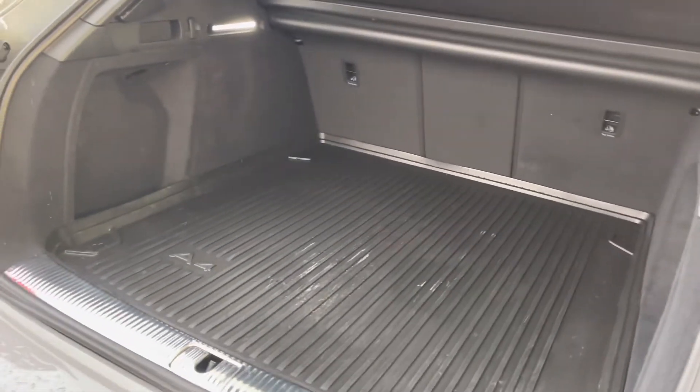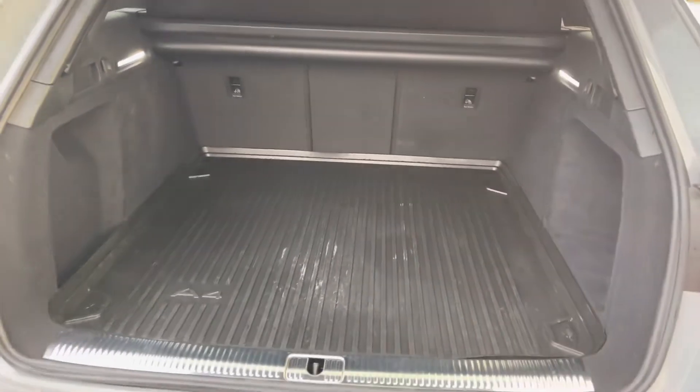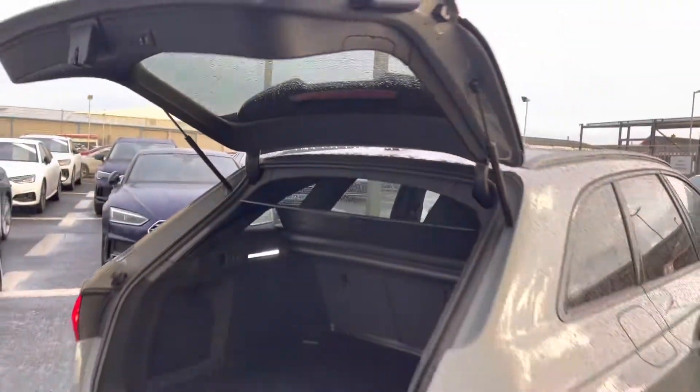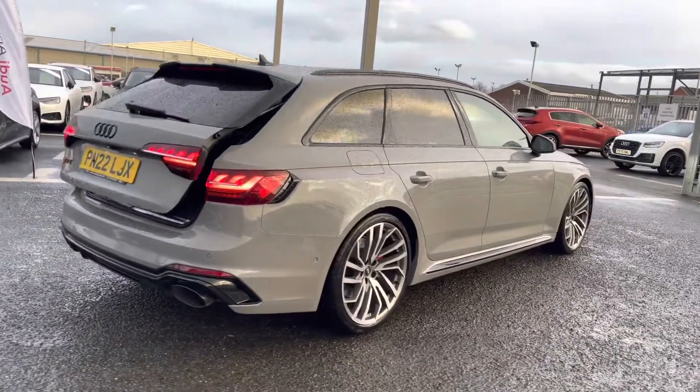As we open the boot, I'll show you the practicality. You've got a huge amount of boot space — you'll have no trouble fitting your luggage, shopping or bags in. To finish the boot off, you've got that power-operated tailgate, a fantastic feature to have, especially if you have your hands full.